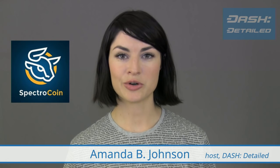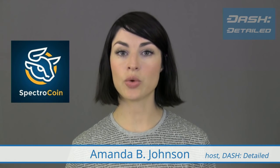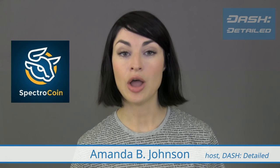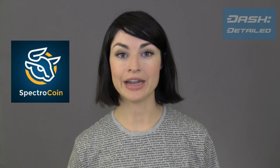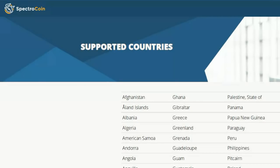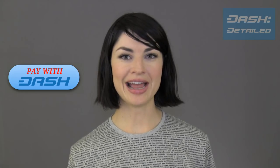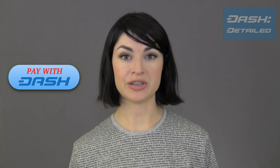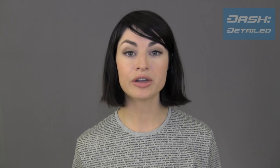London-based company SpectroCoin has been offering a Dash wallet with debit card service for several months now, but quite recently has added full merchant integration. This means that merchants in most countries around the world can now offer a pay-with-Dash option on their website and have those funds, for a 1% fee, converted automatically to a bank account deposit in euros or dollars, or converted to bitcoin.